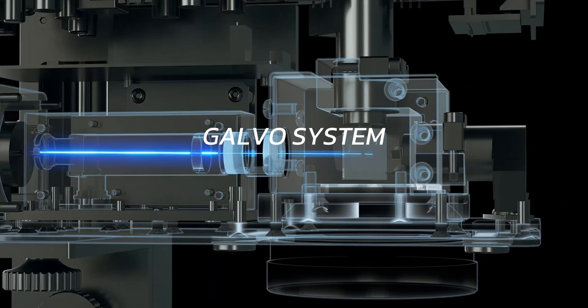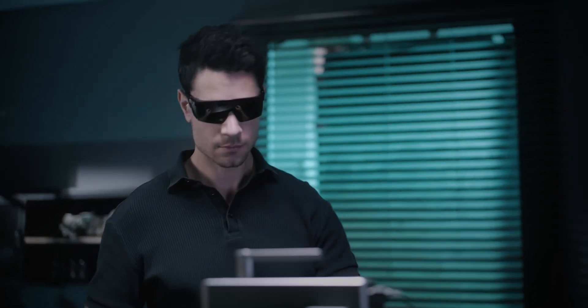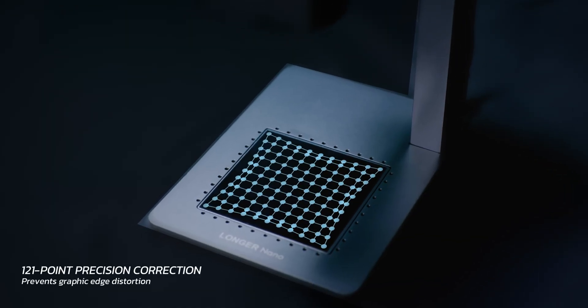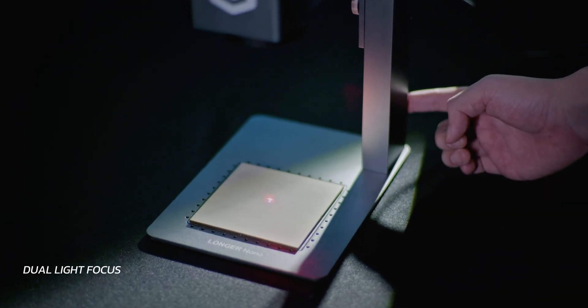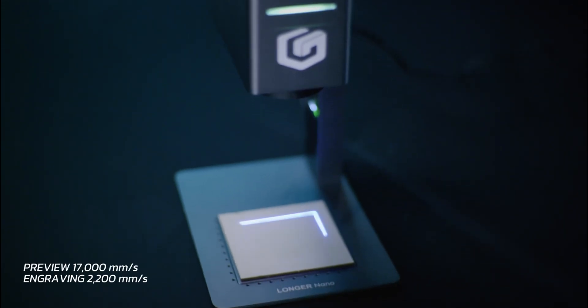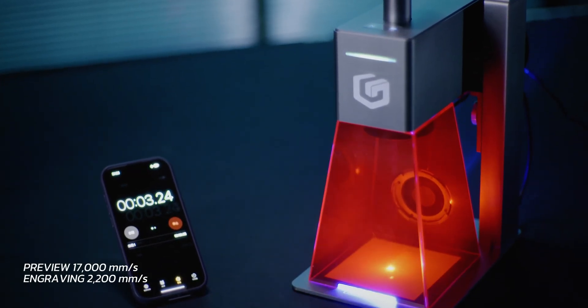With the Galvo system, creators can achieve intricate design projects with remarkable efficiency. With advanced features like 121 points and dual light focus, Nano stands as the fastest portable engraving machine, boasting a preview speed of 17,000 mm per second and an engraving speed of 2,200 mm per second.